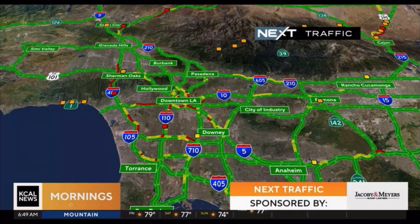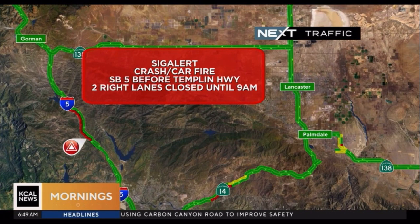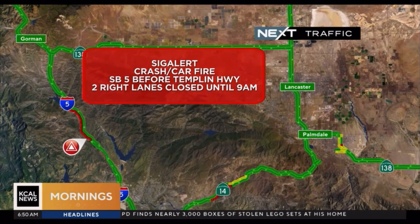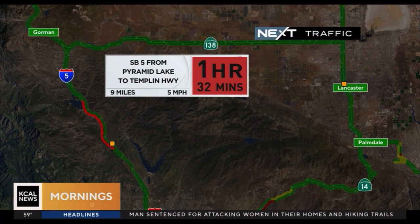Let's take a look at the roadways. We are looking at some activity starting to pick up, especially in our usual problem spots, but still that Friday morning light. We do have a signal alert still taking place on the southbound 5 before Templin Highway — a big rig crashed into a car, caused some fires, and they're trying to pull that big rig off the freeway. We thought two lanes were going to open at 7 a.m., but they've extended it to 9 a.m., so give yourself extra time. It's going to take more than an hour and a half through the southbound 5 at Pyramid Lake to Templin Highway.